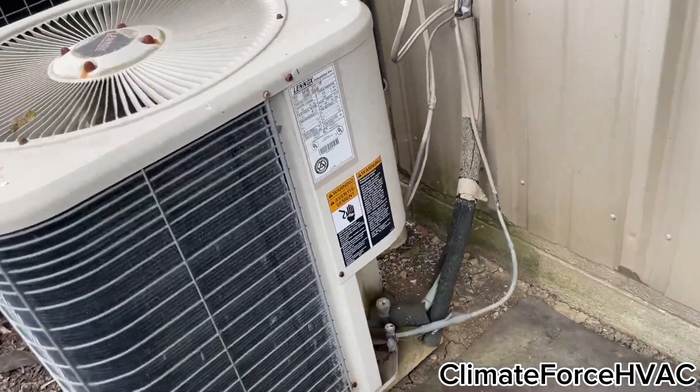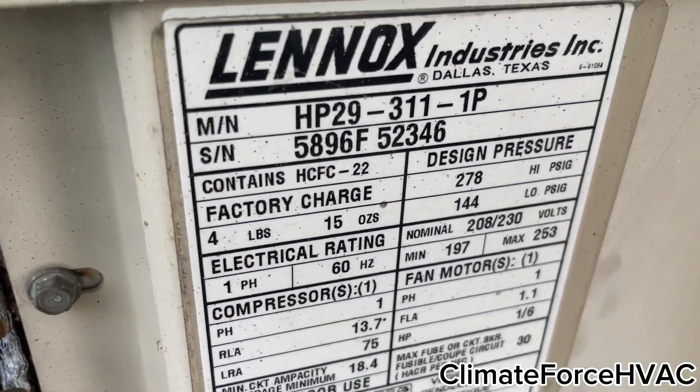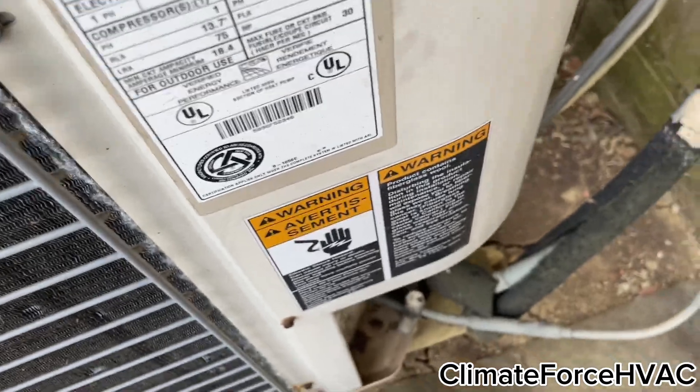There's a Lennox. 1996. Two and a half ton, I think. That has a sound blanket. There's a heat pump.